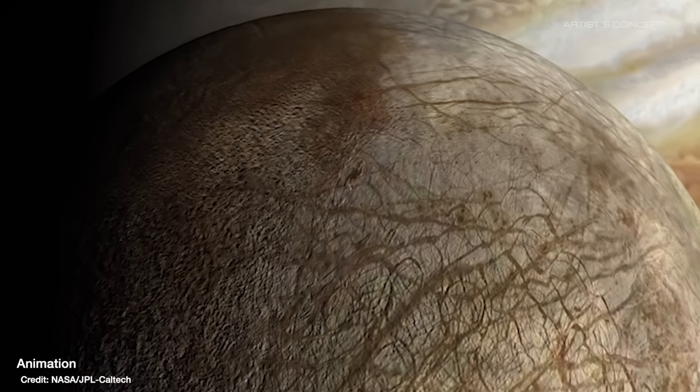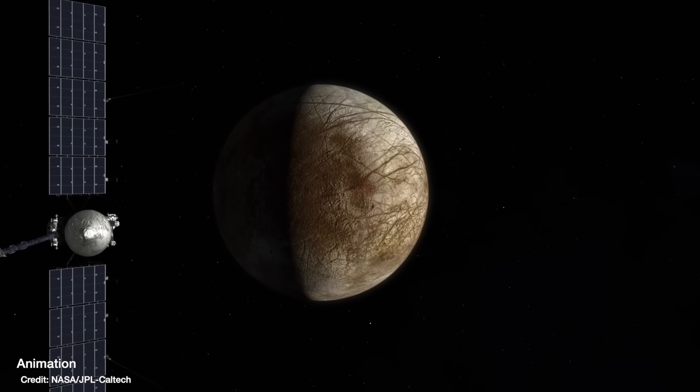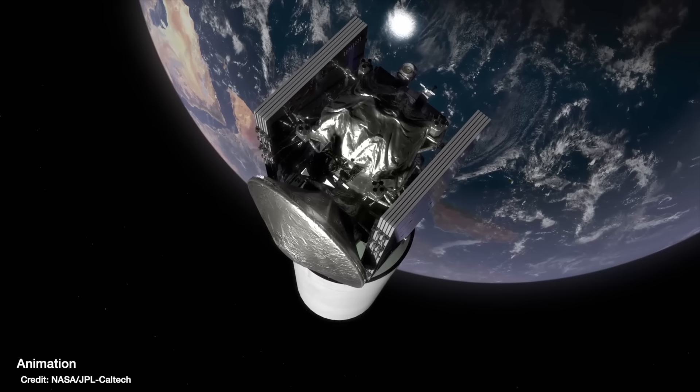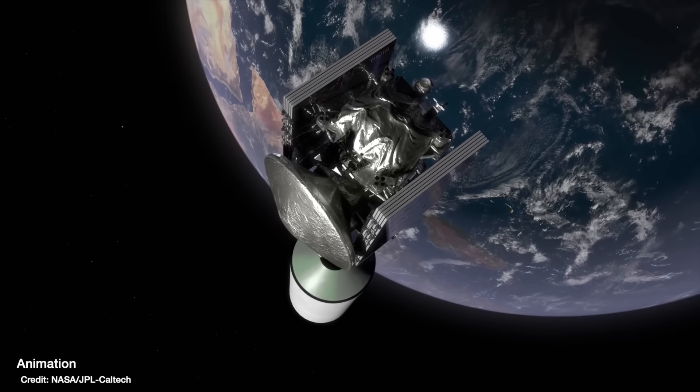And one of those is Jupiter's moon Europa, which is why NASA have decided to send the Europa Clipper mission there to investigate. It's set to launch very soon in October 2024, but won't arrive at the Jupiter system until 2030.